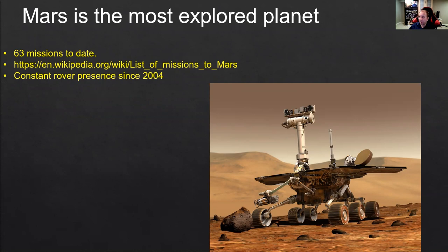Mars is the most explored planet. We already talked about it in previous videos linked below and at the end of this presentation. We've had 63 missions to Mars to date. A little more than a third of them were actually successful — a lot of landing attempts failed. But there has been a continuous mission on Mars since 2004, with always at least one or more rovers driving around Mars and orbiters taking photos.